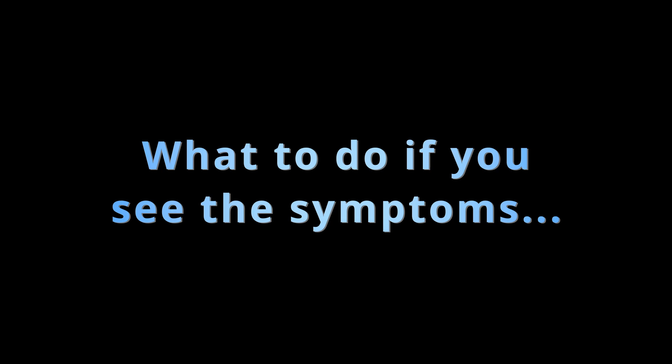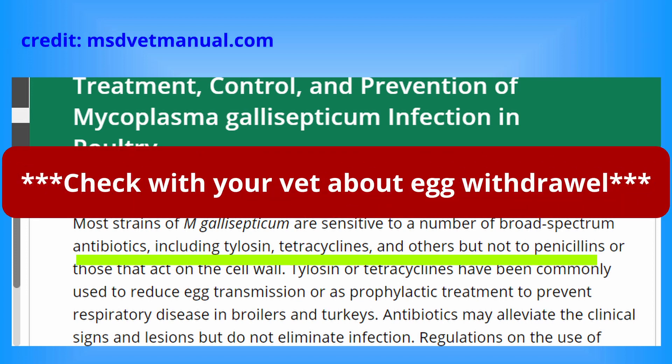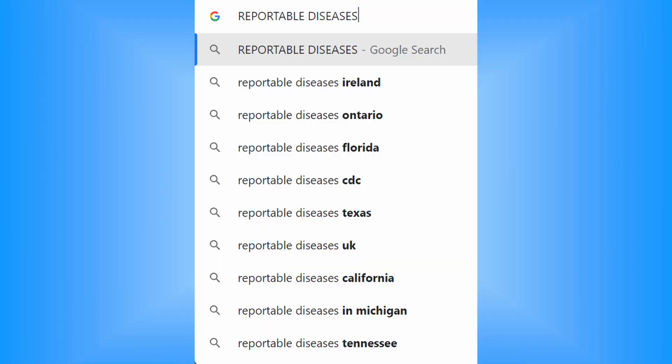If you suspect MG in your flock, contact an avian vet or a chicken-savvy vet for testing. Some antibiotics effectively treat the symptoms of MG; however, it cannot be eradicated. Once your flock has MG, they will remain carriers. A necropsy or blood test can help diagnose the infection. Additionally, check if MG is a reportable disease in your area, as it may have specific implications for your flock's management.